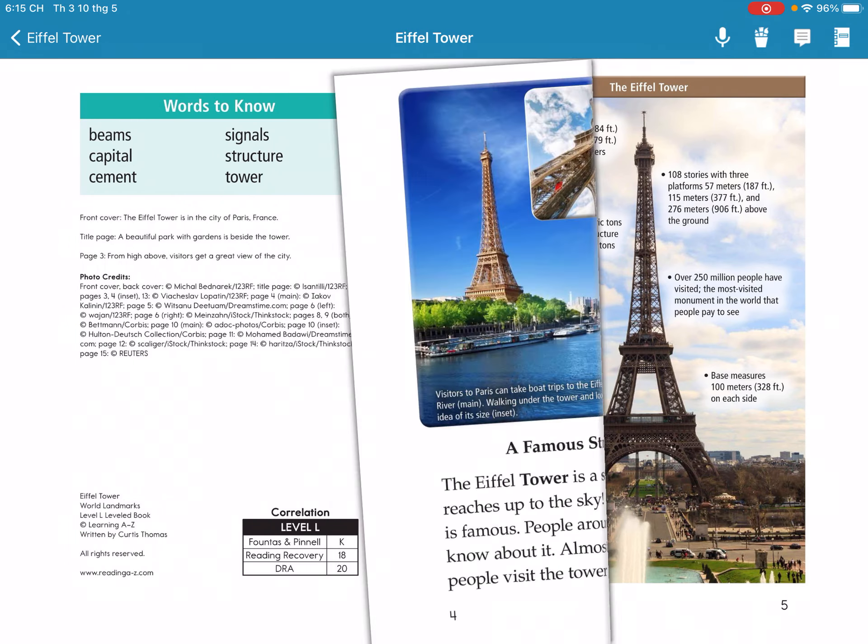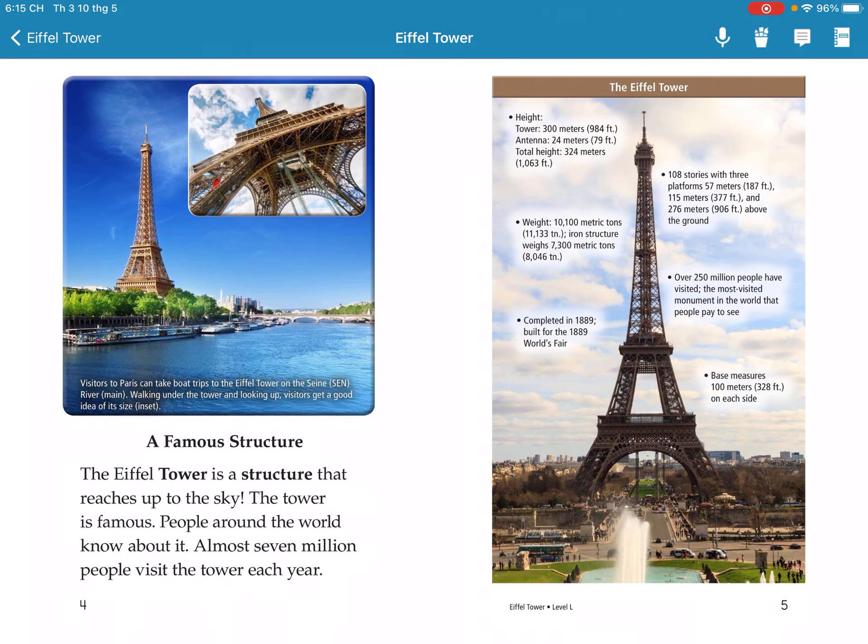The Eiffel Tower is a famous structure that spans right up to the sky. The tower is famous to people around the world. Almost 7 million people visit the tower each year.